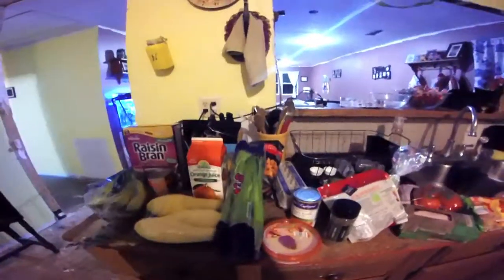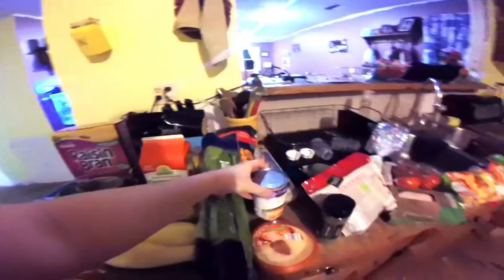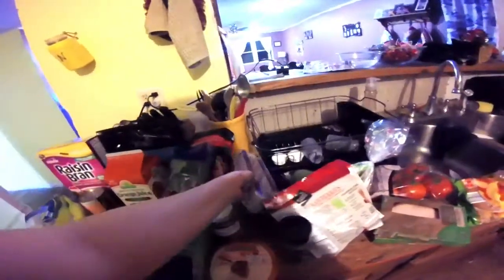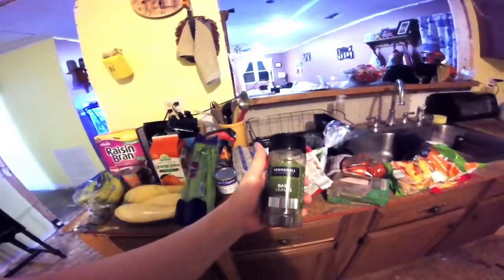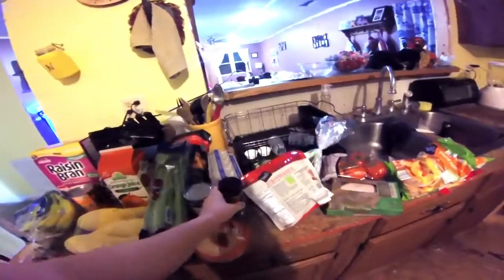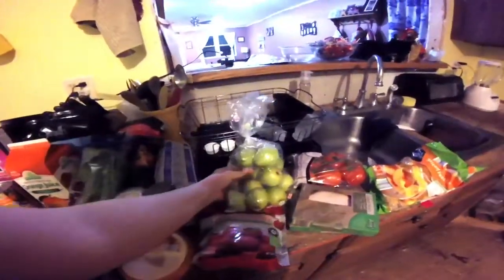I also got some baby carrots from Kroger too. I got a can of chicken broth for when I make my chicken and long grain wild rice soup, which is really good — I'll put up a recipe if you guys want. I got some eggs, nothing exciting there. I got some basil; these are like 99 cents for a lot of different seasonings like this. I got some frozen strawberries for smoothies.